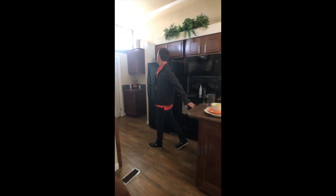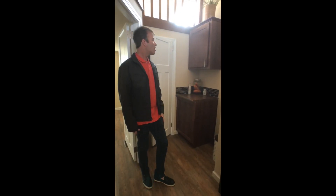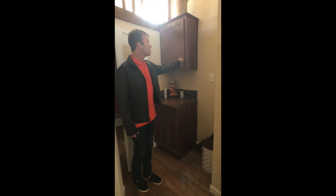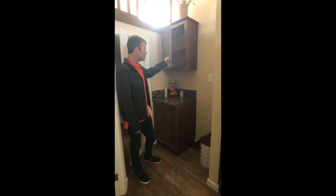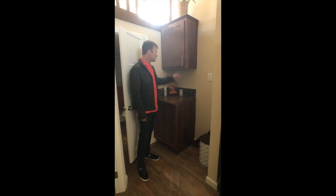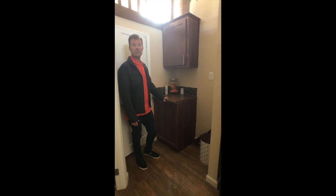Moving down the hallway, we have a space here for your stackable washer and dryer. What's also nice is this built-in cabinet where you can store your laundry detergent and all that kind of stuff. We have another little counter space you could use for a great coffee maker or pretty much anything you choose to use it for.